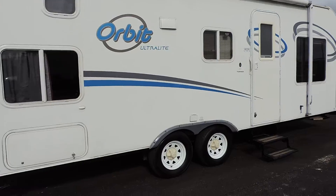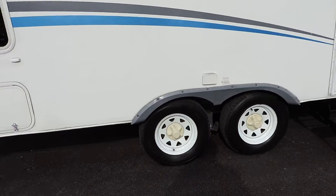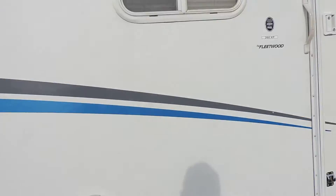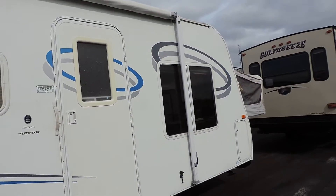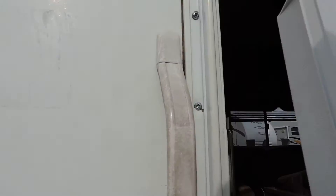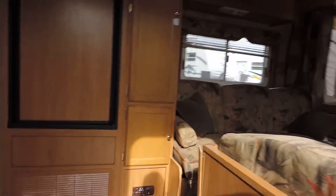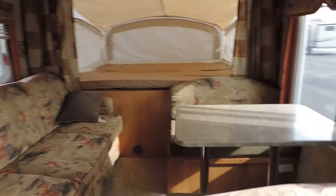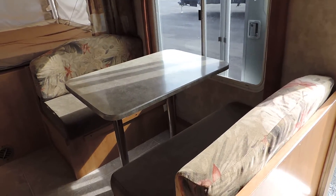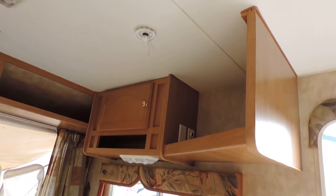It has five-lug 14-inch radial tires and wheels — tires are about 60 to 75% tread. Walking inside, on the right there's a nice dinette booth that also makes into a bed.